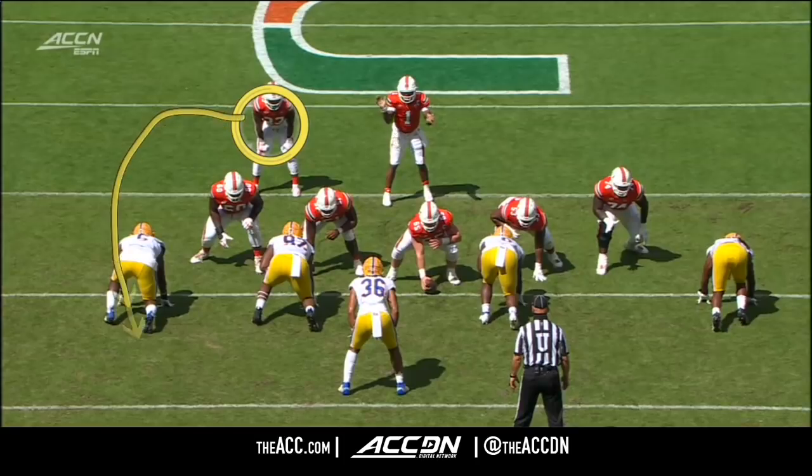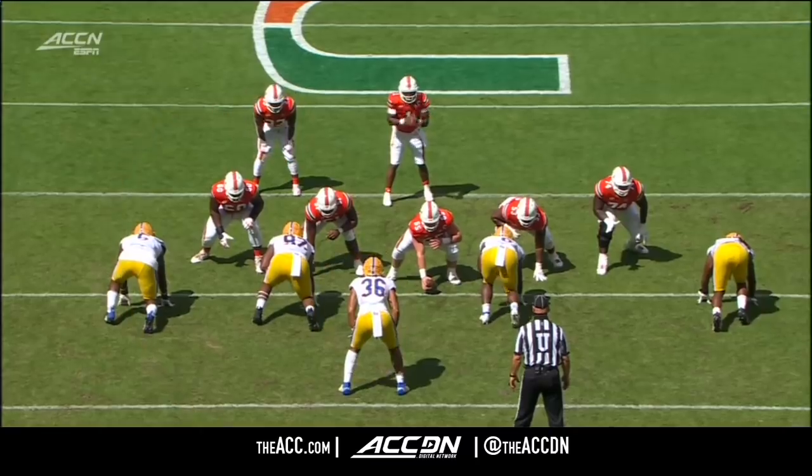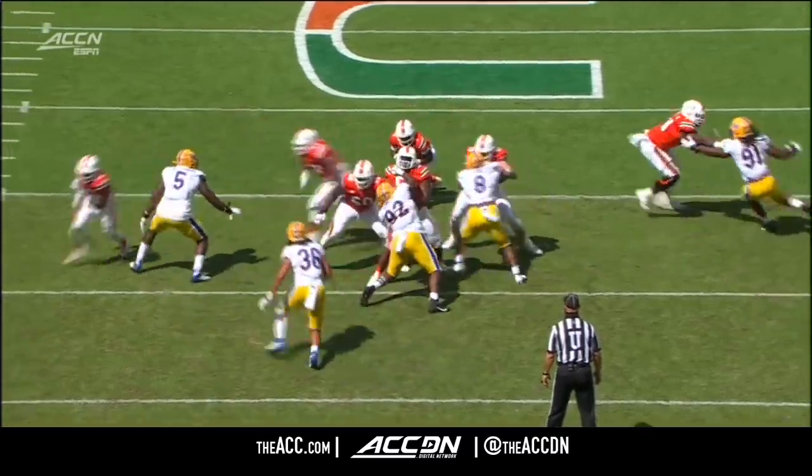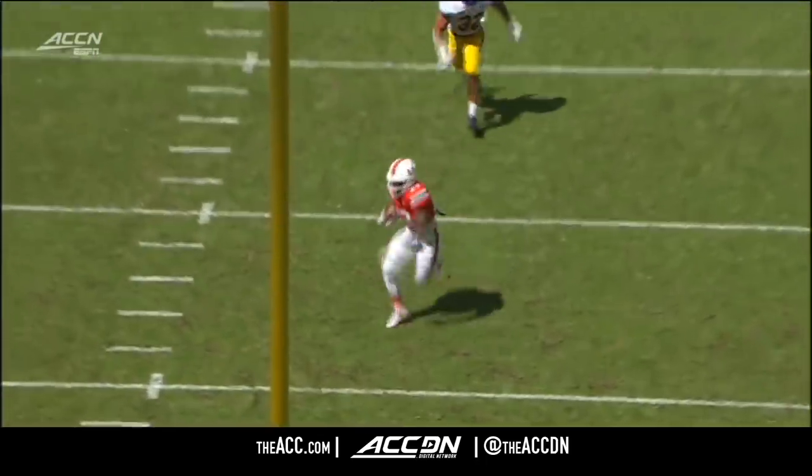Watch number 36 — Chase Pine gets sucked up on the play-action play, and the running back Cameron Harris just able to leak out of the backfield. Good sell by De'Eric King right over top. That's a wide-open touchdown play.